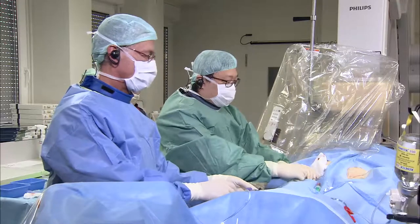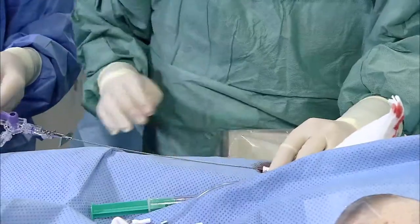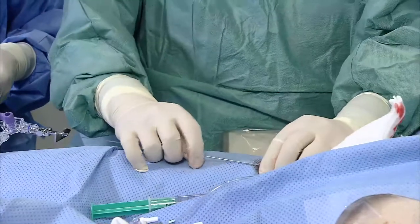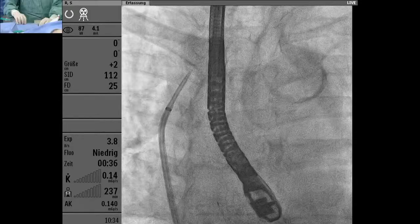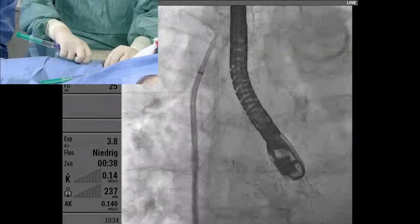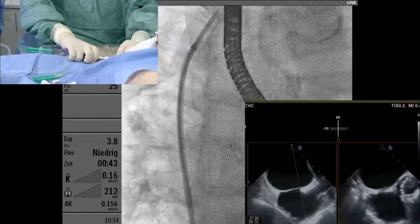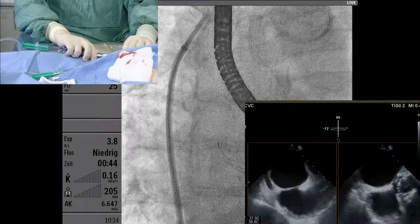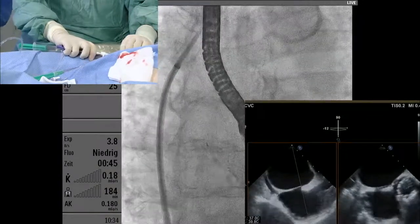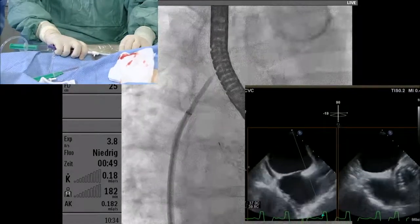For LAmbre, even a routine transseptal puncture site at the fossa ovalis works most of the time, except in the case of a reverse chicken wing anatomy — in that situation you need to puncture more anteriorly. On echo we now see the long axis and short axis view, going down from the SVC.